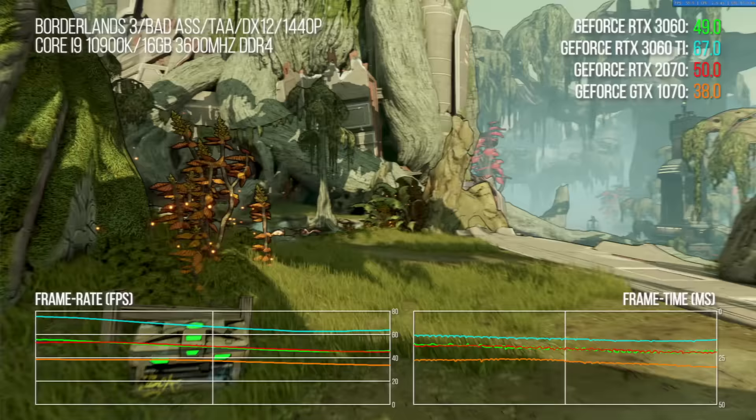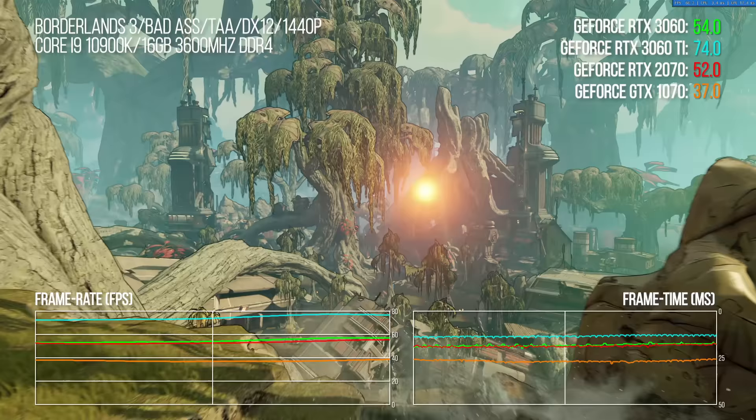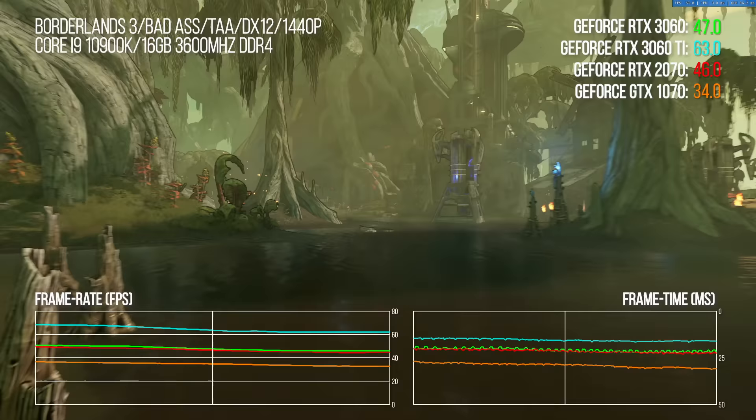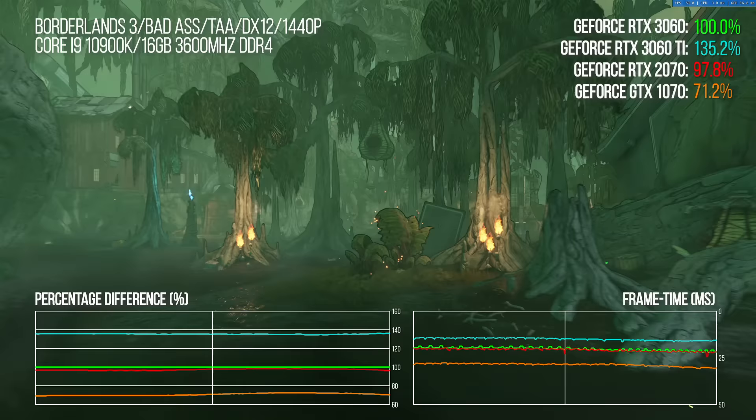In Borderlands 3, a demanding Unreal Engine 4 showcase, there is a small performance uplift over the RTX 2070, though Pascal keeps pace more closely this time. The 1070 delivers 69% of 3060 performance. Within the 3060 family, the gap is huge — a big 36% increase between the 3060 and 3060 Ti.